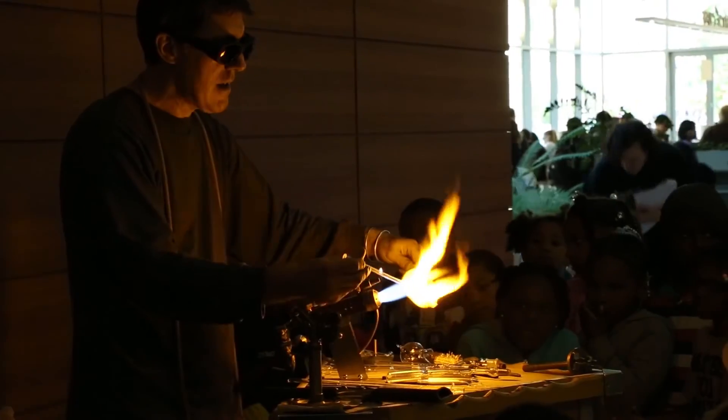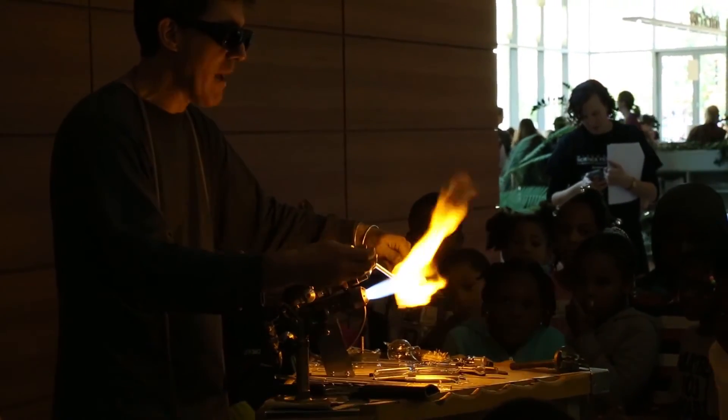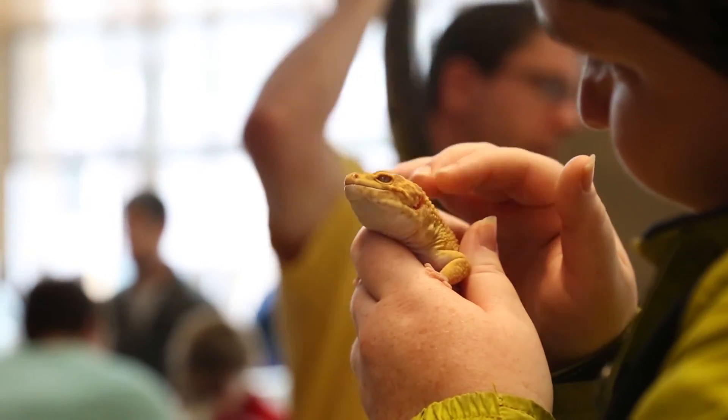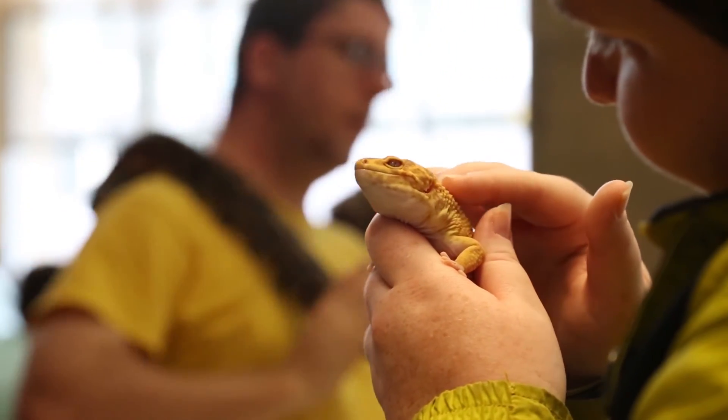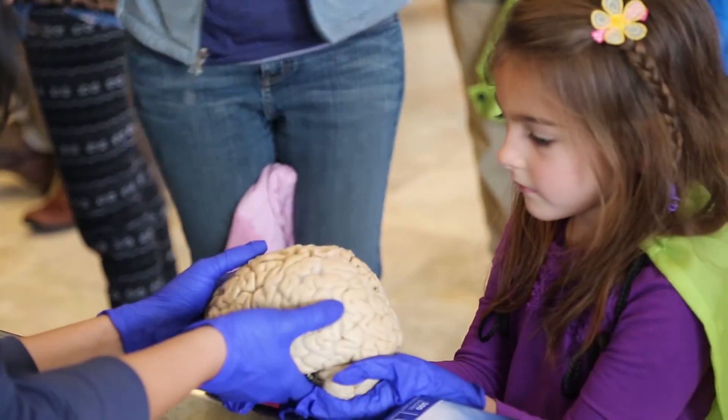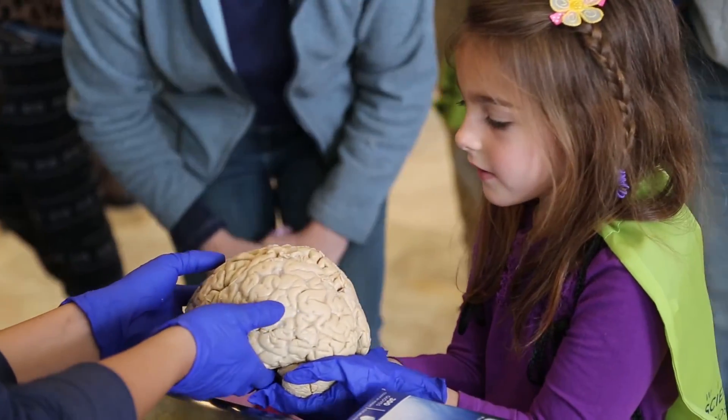Memories are very complex because they contain all different types of information — visual information, auditory information, tactile such as touch. And the best way to remember something is for a memory to have all different types of information associated with it.